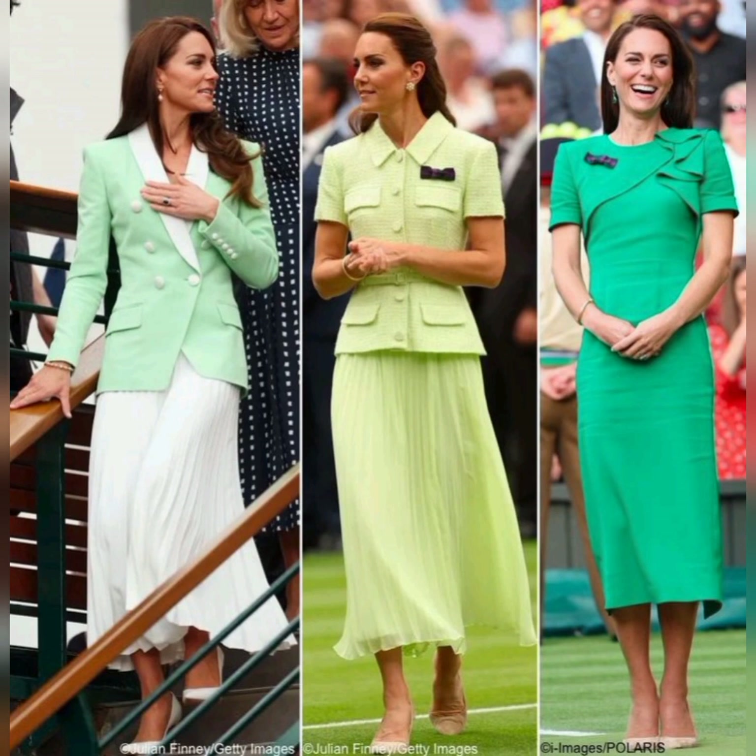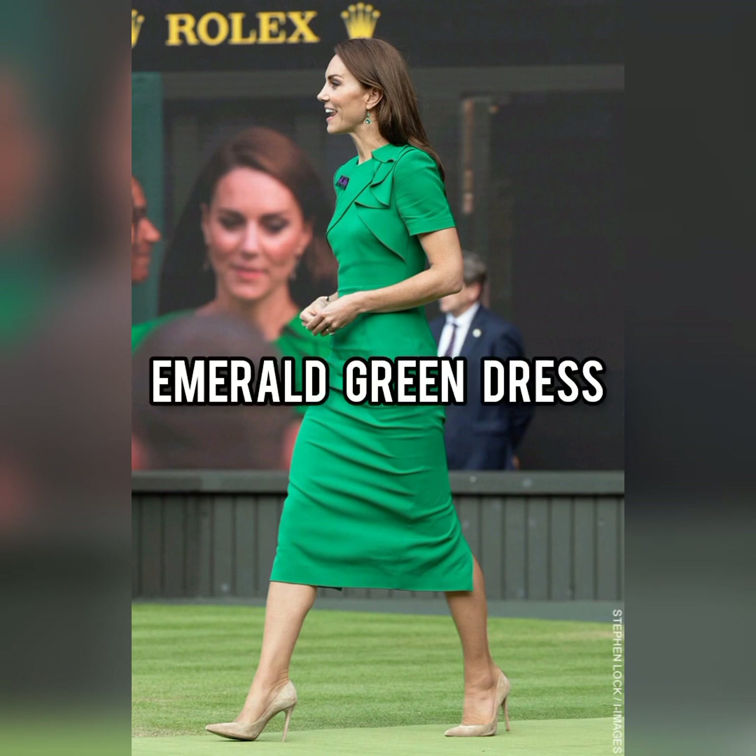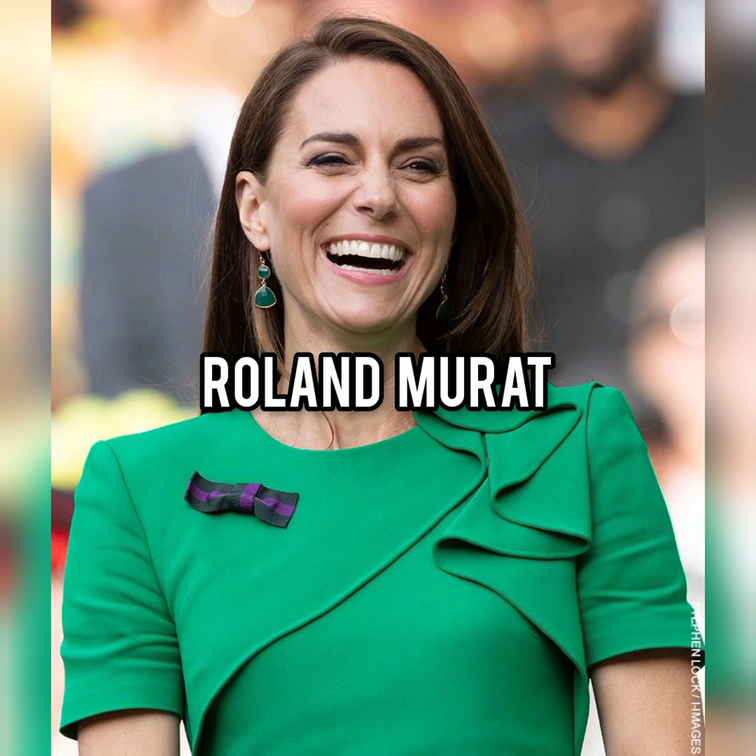Kate Middleton scored a fashion hat-trick by wearing green to the Wimbledon final on Sunday. The Princess of Wales has worn three different shades of green to the championship matches she's attended this year. On Sunday, she opted for an emerald green dress by Roland Morat, perfect in the royal box.